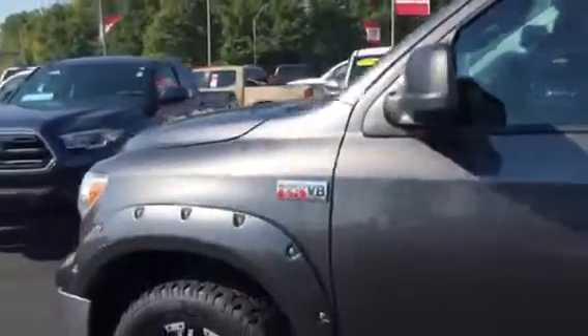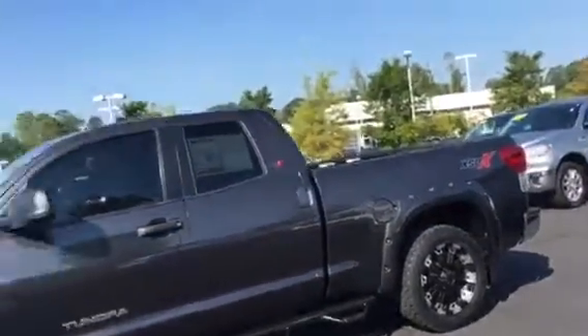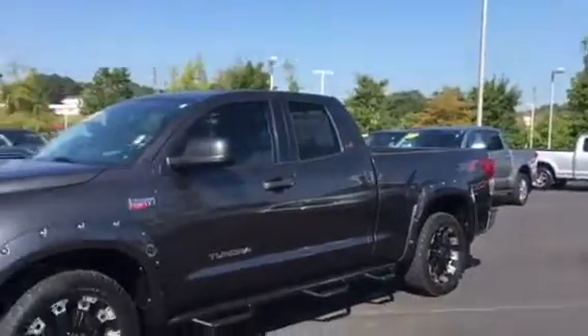157,000 miles, but all service done here. Truck looks great. The salesman — the one that had it — just kept it on the road and put a lot of miles on it.